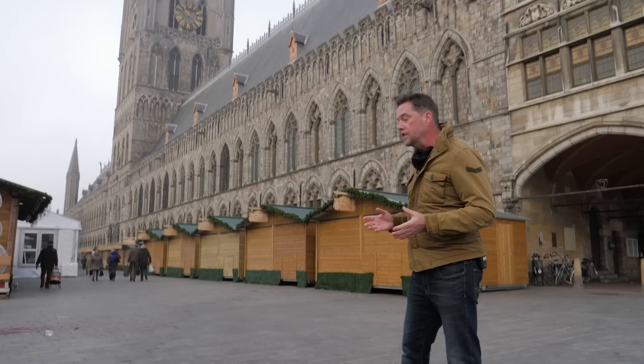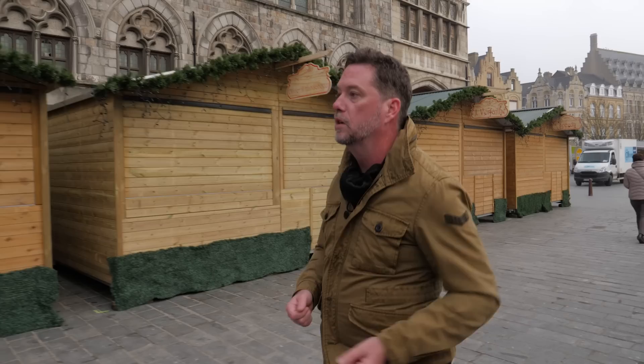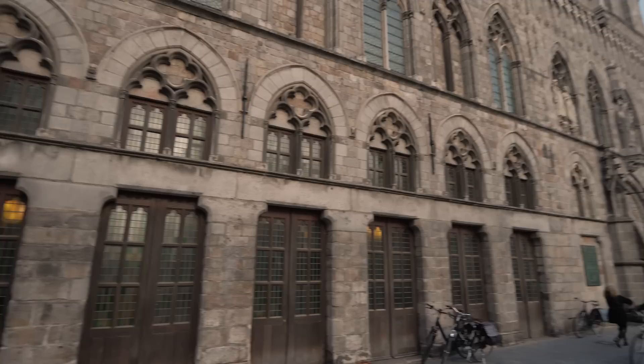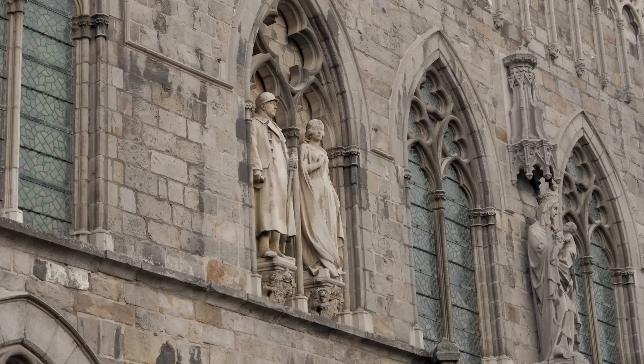This is the Cloth Hall, the centre of trade here, built in the 13th century — the most iconic building in Ypres both now and during the war. This was where cloth was bought, sold, and traded. It had a very strong connection with Britain because British wool was sent over and made into fine cloths distributed all over Europe, making this area of Flanders very wealthy. When the Germans invaded Belgium in 1914, the British saw that as their call to arms, and that brought them here to Ypres.